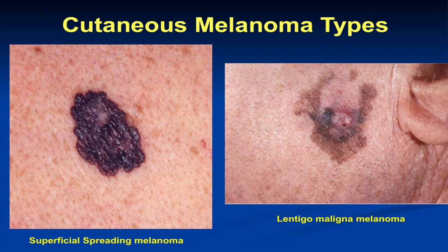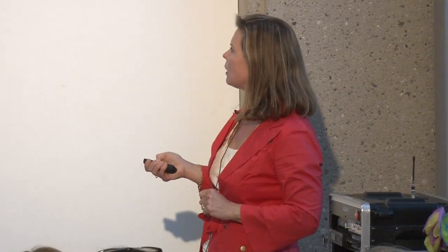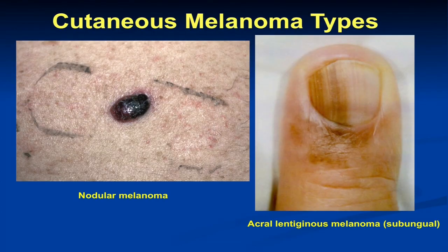Lentigo maligna melanoma is an increasing subtype we're seeing in older individuals. It's a little bit more linked to cumulative sun damage, so we see it in chronically sun-exposed sites on the head, neck, and arms in older fair-skinned individuals. It's the most common melanoma we see in our veteran population at the VA Palo Alto. Acral lentiginous melanoma is the most common subtype in darker-skinned individuals — not because they're at higher risk of this type, but because they're at lower risk of sun-related melanomas.